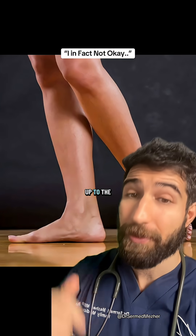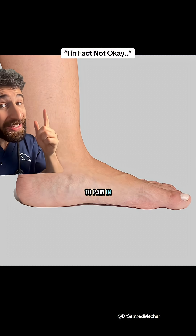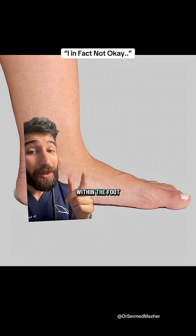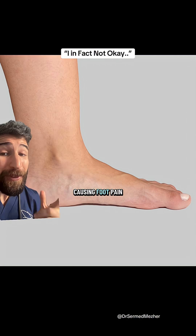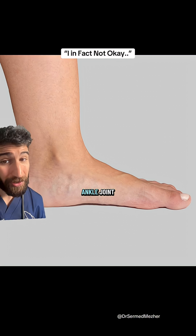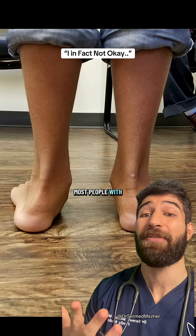That can lead to pain in the shins called shin splints. Some of that increased load can also stay within the foot, causing foot pain even when not walking, and potentially even accelerated wear and tear of the ankle joint.